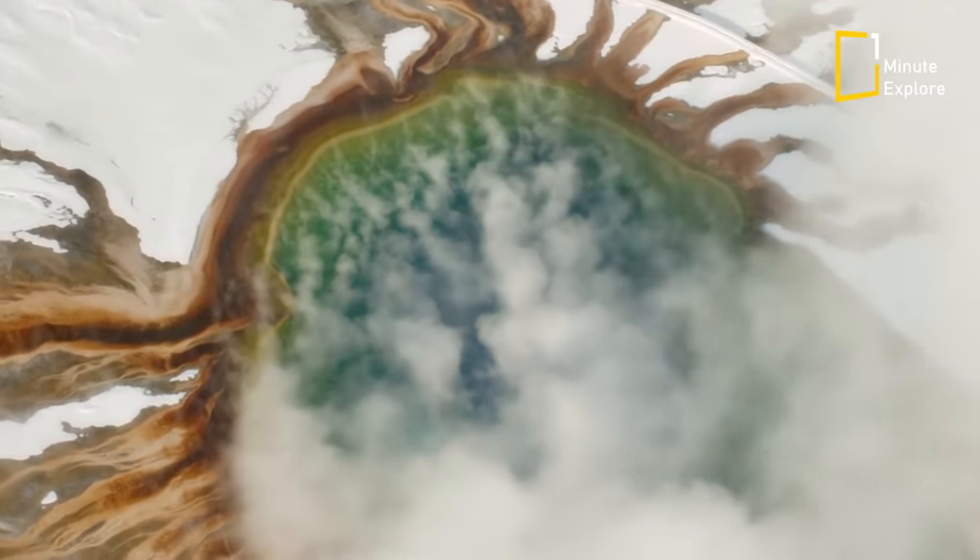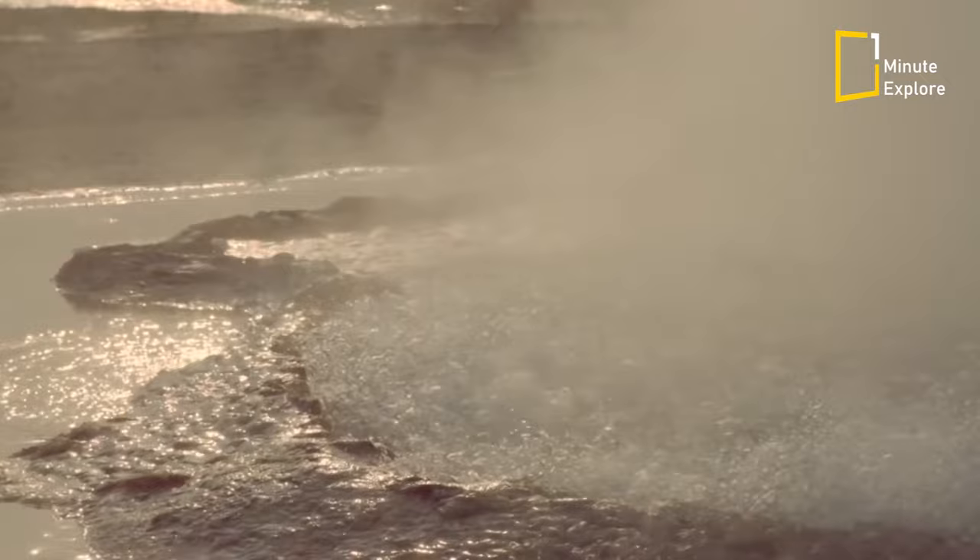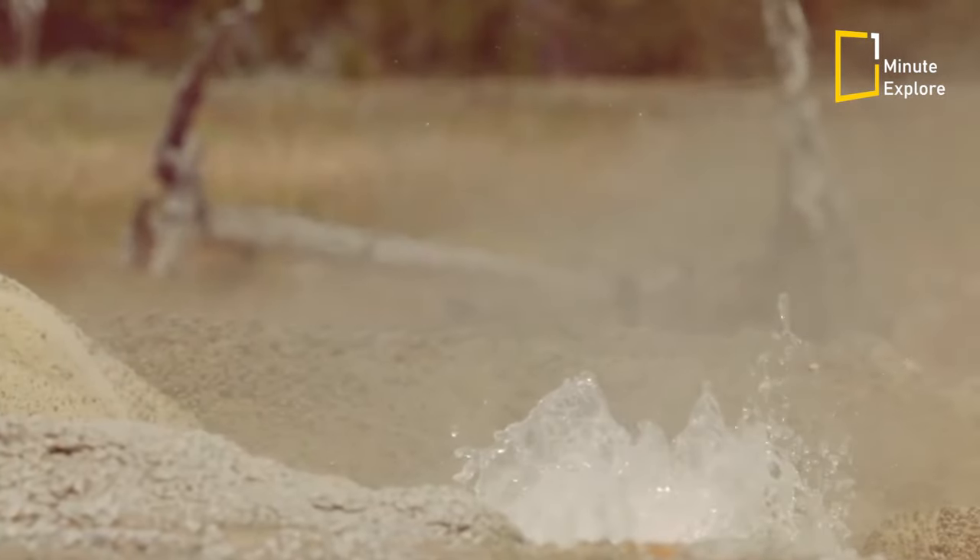Geysers, one of nature's most spectacular wonders. These incredible geothermal features have fascinated humans for centuries, and today we're going to take a closer look at these mysterious natural phenomena.